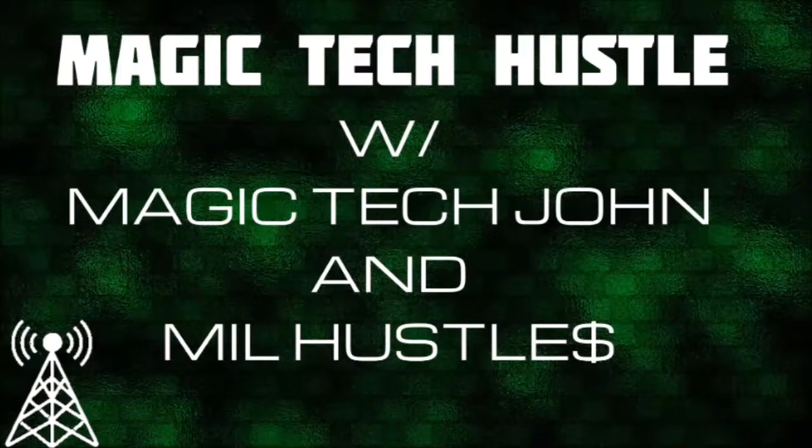I'm introducing myself — John from Magic Tech. I'm actually using a new headset right now that I got from Ailihen, which sounds pretty good to me. We'll see how they sound on the podcast — leave a comment below on whether you like these or not. We appreciate it.